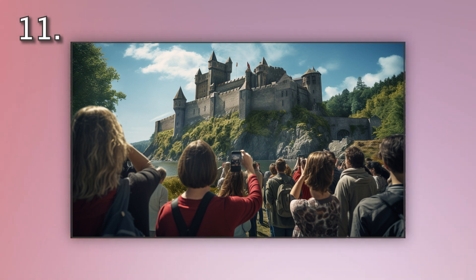Number 11. Look at the picture marked number 11 on the screen. A. Tourists are exploring a medieval castle. B. Tourists are photographing a medieval castle. C. Tourists are entering a medieval castle. D. Tourists are exiting a medieval castle.